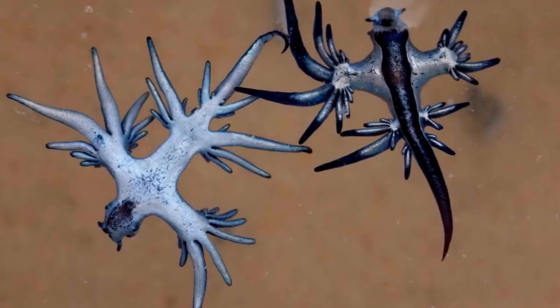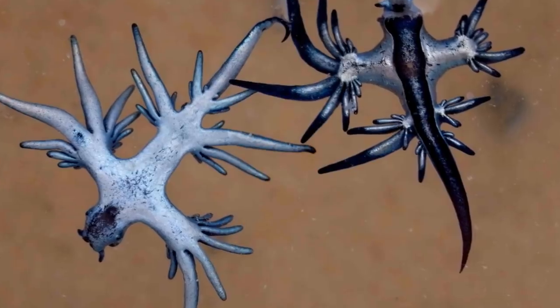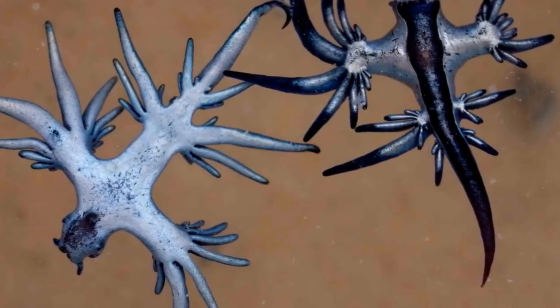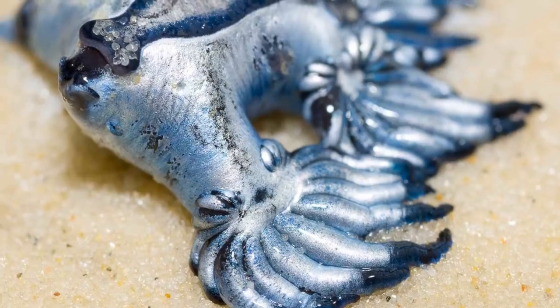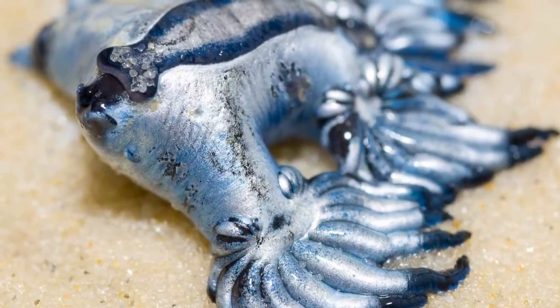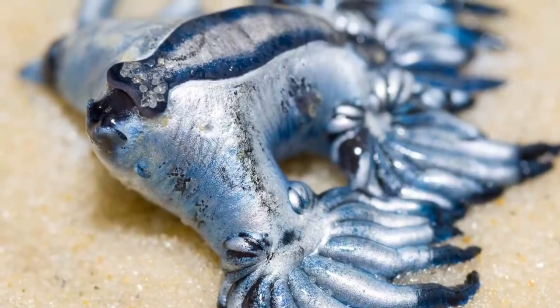Another adaptation of the Blue Sea Dragon is their blue colour and countershading, with blue on top and silver on the bottom, which means that any birds looking down will see the blue sea, and any fish looking up will see lighter silvery sunlight. The strange thing is that the silver bottom is actually the dorsal region of the sea slug. Due to the location of its gas sac that keeps it buoyant, these slugs actually float upside down — the blue top is actually its belly, and the silver bottom is actually its back.